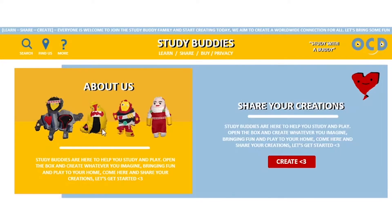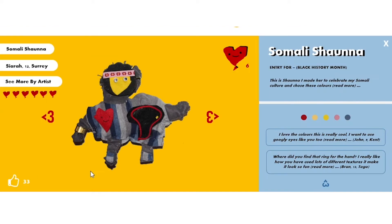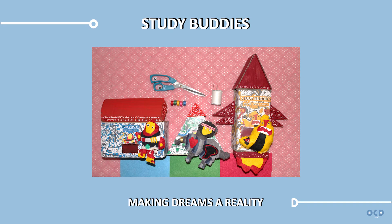Go to our website to find out more about Study Buddies and press create to share your creations. From here you can see our featured competitions and even enter your own. Find out more about our story and what makes Study Buddies. Here you can find exclusive products and enter to win prizes. Study Buddies: making dreams a reality.